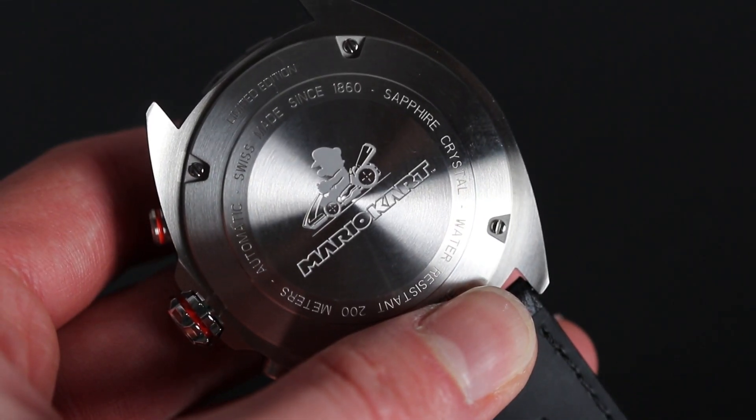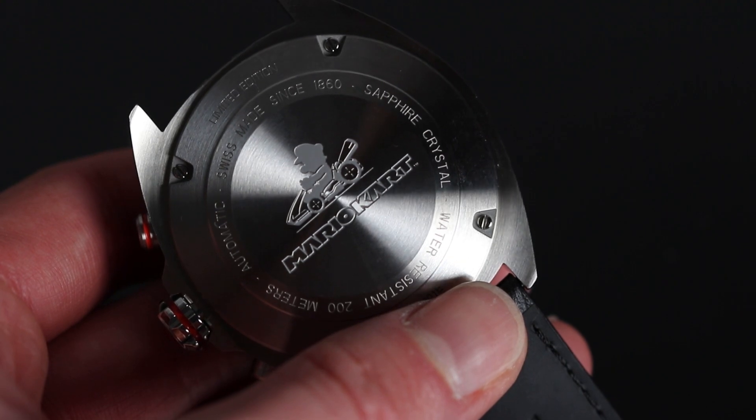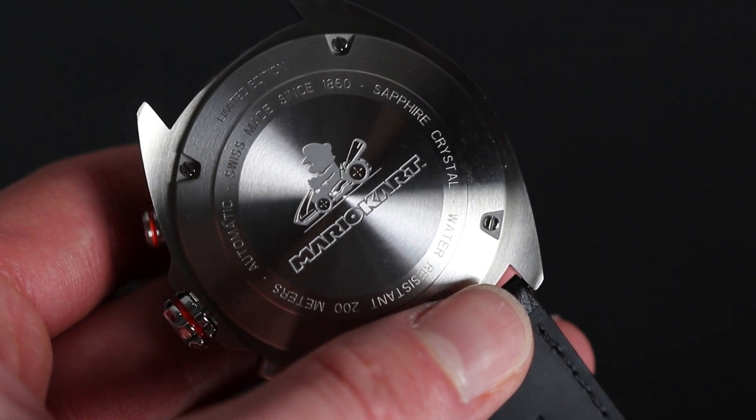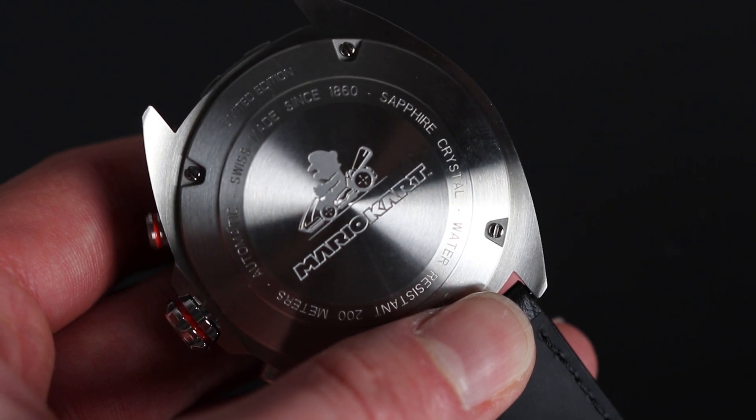And finally, we have an exclusive screw-down case back that's been engraved with the Mario Kart logo and Mario racing on his little kart, as well as including the watch reference details and limited edition inscription.